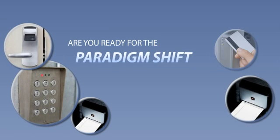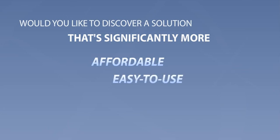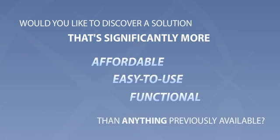Are you ready for the paradigm shift in access control? Would you like to discover a solution that's significantly more affordable, easier to install, use and maintain, and more functional and flexible than anything previously available?